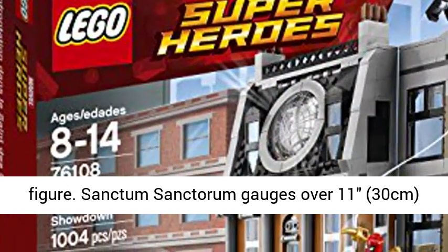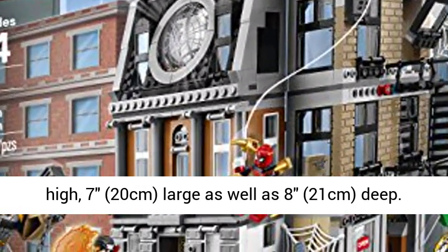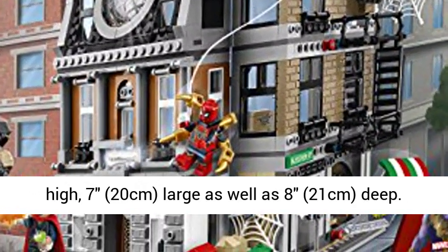The Sanctum Sancturum measures over 11.30 cm high, 7.20 cm wide, and 8.21 cm deep.